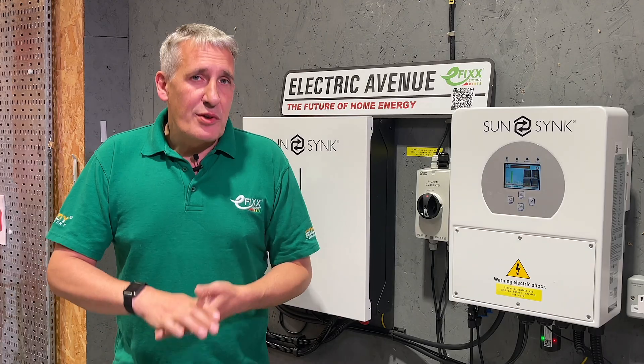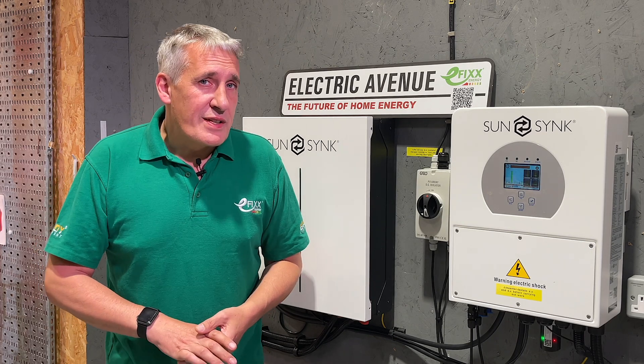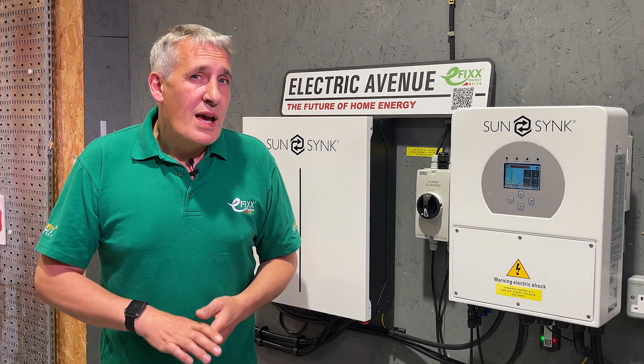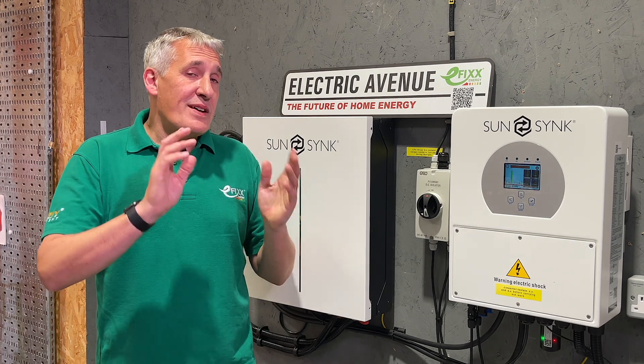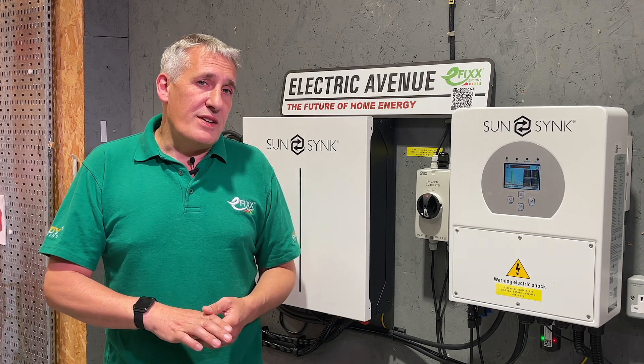While this video focuses on the UK, Octopus Energy operates across Europe, the USA, New Zealand, and even into Japan. So if you're tuning in from these regions, we'd love to hear about any of the innovative approaches to the electricity market that you've come across, whether from Octopus or any other energy supplier. It would be fascinating to compare them with the techniques discussed in this video.